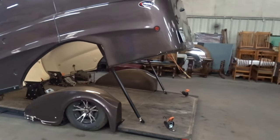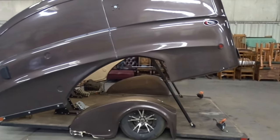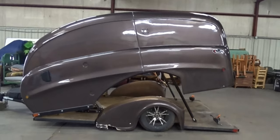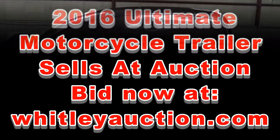Go to WhitleyAuction.com. We have this trailer, we've got the beautiful Indian motorcycle that came out of it, a wonderful 2019 Ford F-150 pickup, an immaculate boat, and all kinds of good stuff on this auction. So go to WhitleyAuction.com.